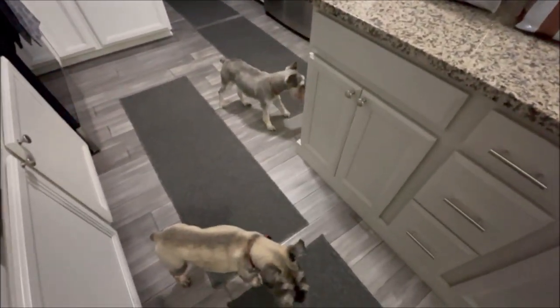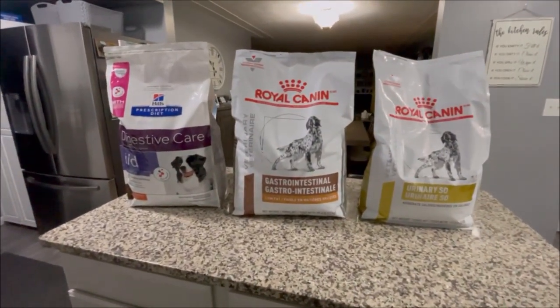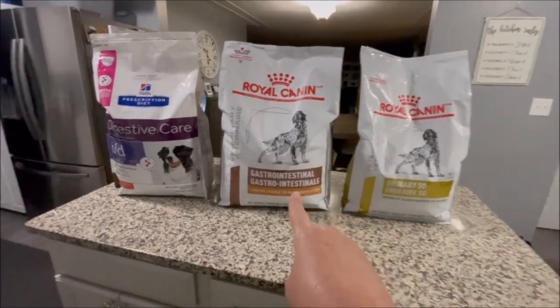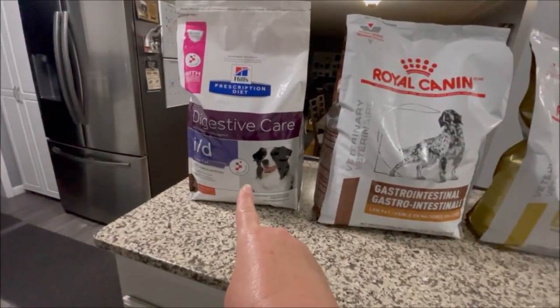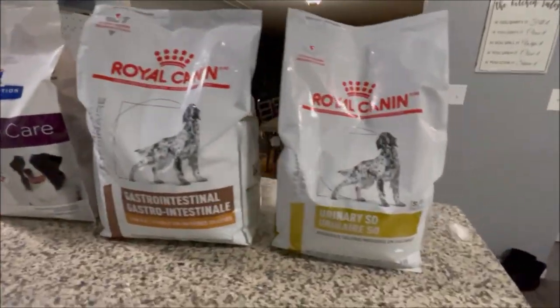They're all on prescription foods — just two of them are on a different food than the others. I have seven dogs: one eats the urinary SO, one eats the Royal Canin gastrointestinal low-fat, and then all the other five eat the Hills ID low-fat formula.